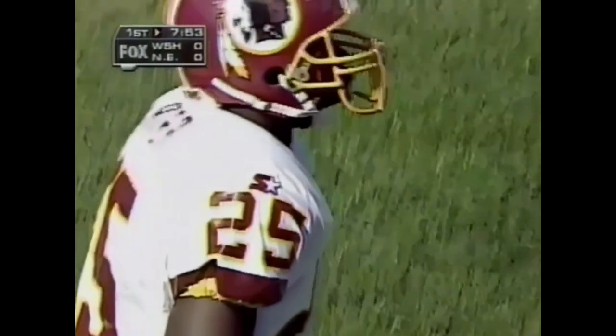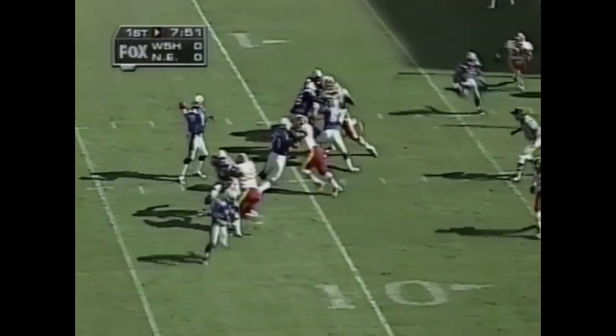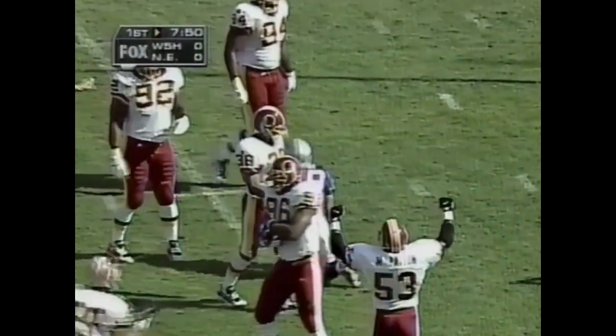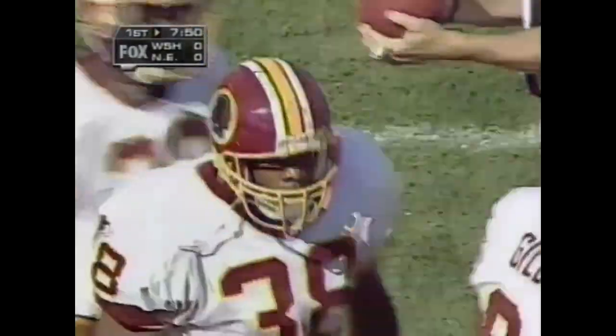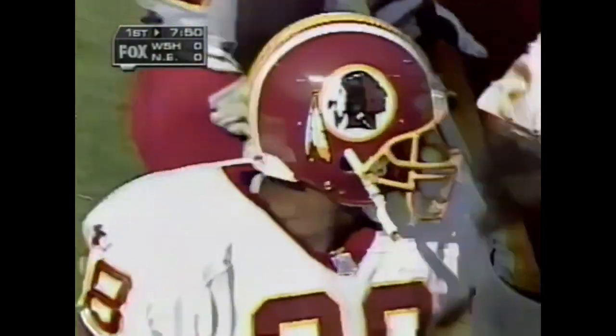Tom Carter, with four interceptions this year, is the co-leader in the NFL in that category. 16th play of the drive, and a pass on third and goal is incomplete at the 4 — looking for Terry Glenn. Great coverage by Darryl Morrison, and it looks like the Washington defense will limit New England to just a field goal attempt.